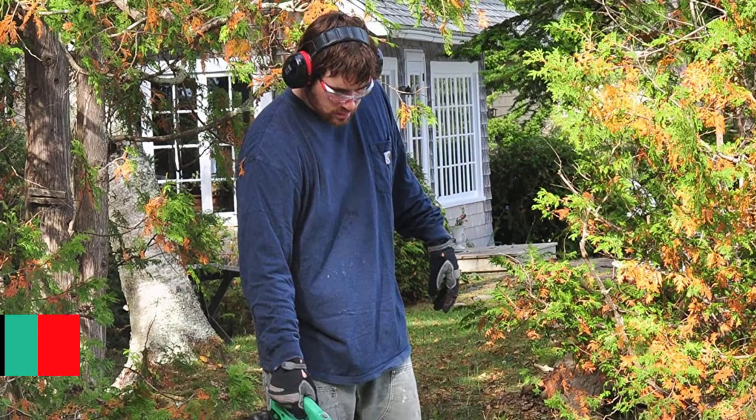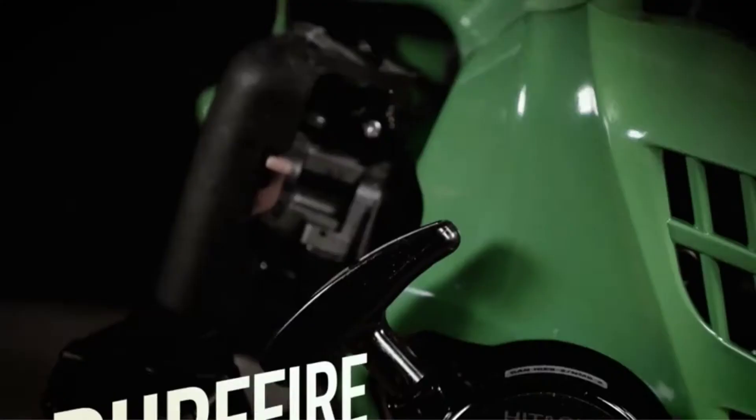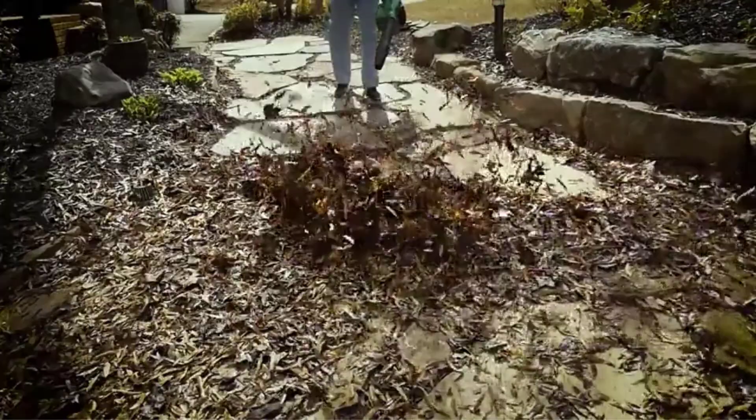At number 5: the Hitachi RB24EAP. Being one of the most powerful handheld leaf blowers, the Hitachi RB24EAP has an airflow of 441 CFM. It is fitted with a 23.9cc commercial grade engine, which keeps harmful gas emissions to a minimum. The engine is designed to minimally harm the environment. The machine is easy to operate as it comes with a large two-finger throttle for a stronger hold.